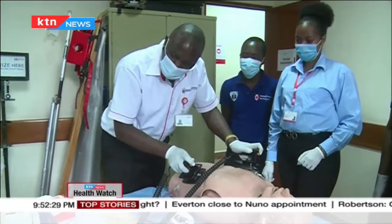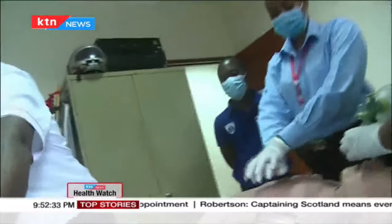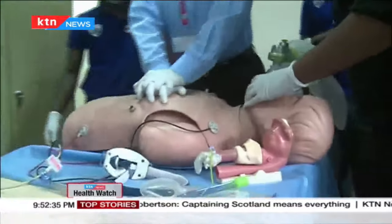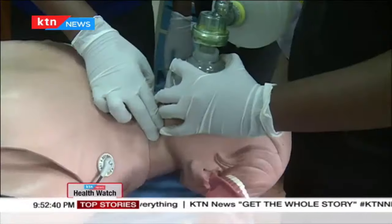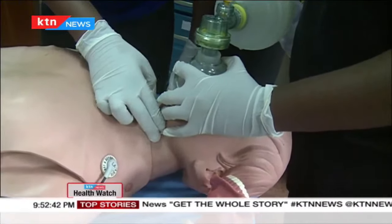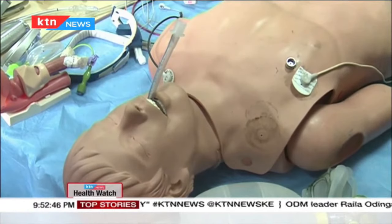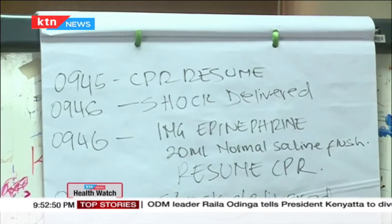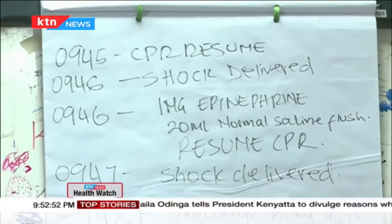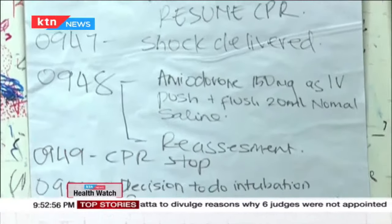We have the same rhythm — shock delivered. We prepare epinephrine one milligram, administered as an IV push followed by 20 mls of normal saline. When the paramedics get a pulse from a patient, post-cardiac arrest care is given. Every procedure taken while the patient is unconscious until they gain consciousness is well documented for the easy handover of the patient to the hospital, and students are trained to do so as well.